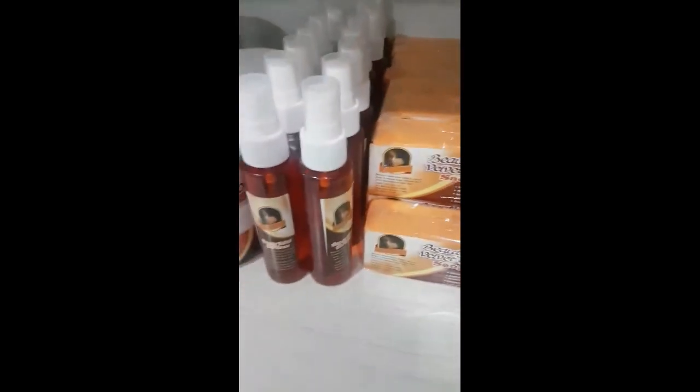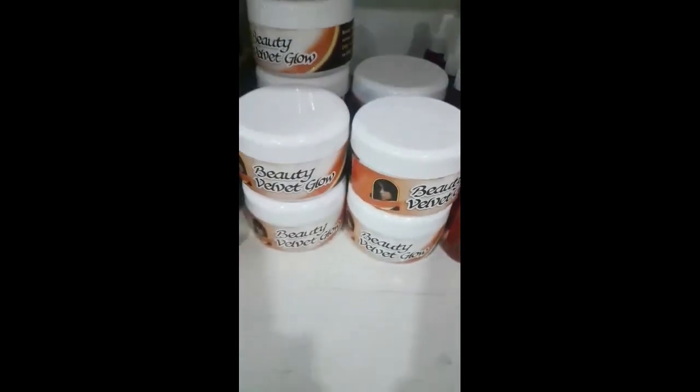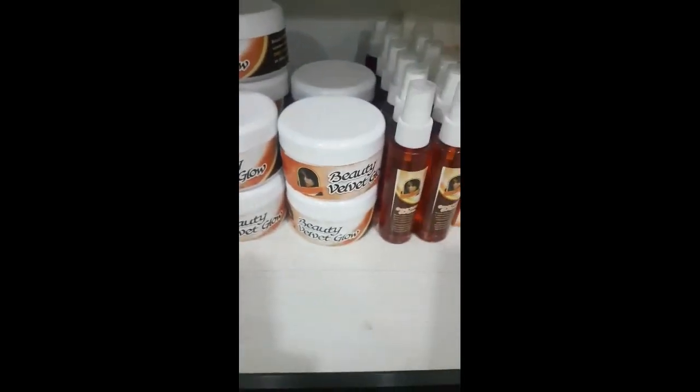These are Belved Glow. This is good for dark skin. Here at Fumi Beauty World, we're not really after just whitening. This is for dark skin — it's very good for dark skin. For chocolate skin. It's just going to maintain your dark skin.